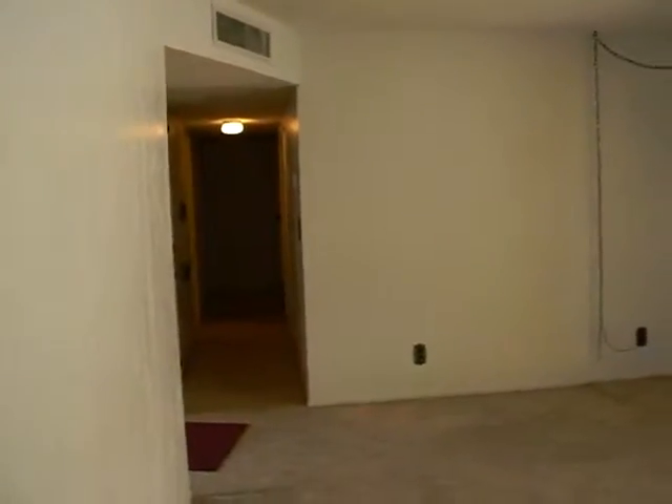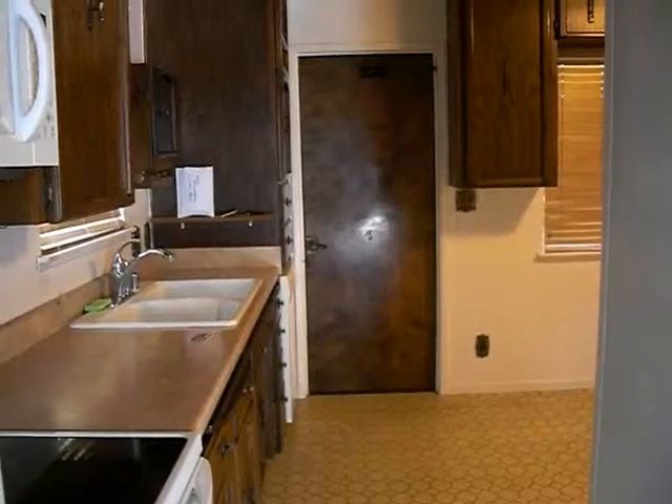You walk right into the family room area. The carpet is in brand new, fluffy, like-new condition. Good-sized space here — a lot of space. You have indoor access to your garage over there.